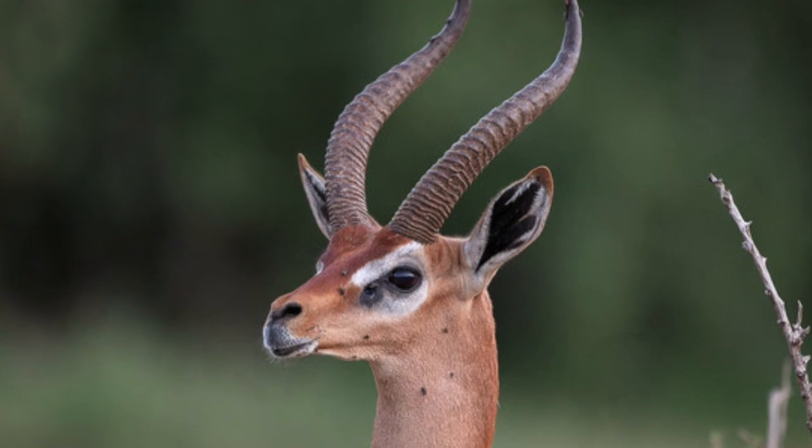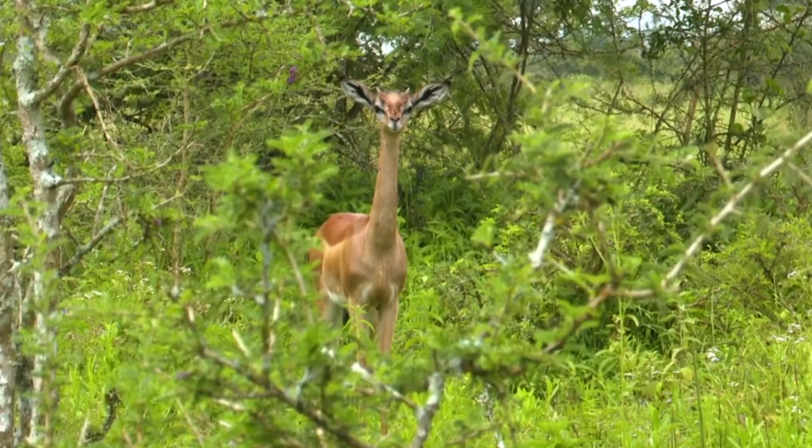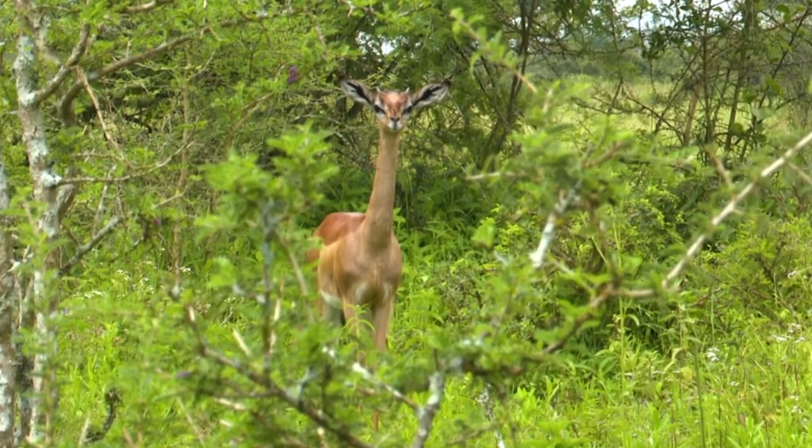Gerenuks have a reddish-brown coat, with lighter underparts and a white patch on their throat. They have large eyes and ears, which help them detect predators in their arid habitats.